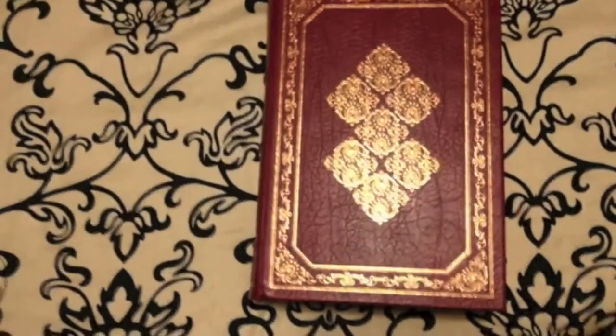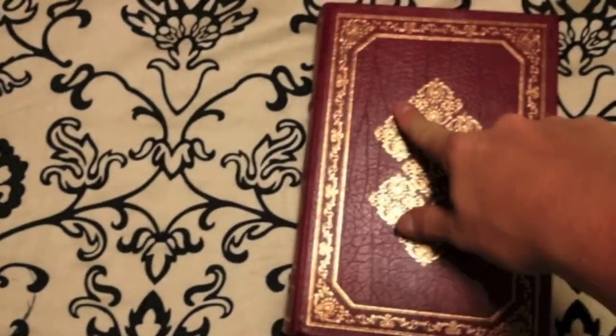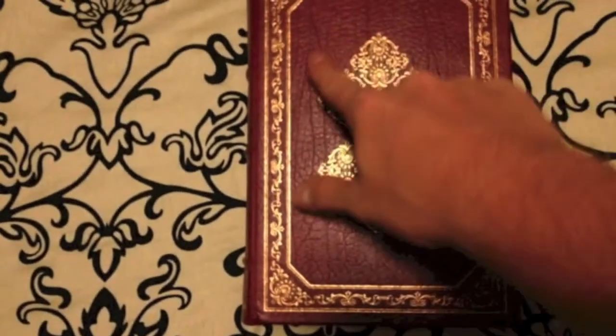Welcome back YouTube. We're going to be taking a look at another literary masterpiece from the Franklin Library. This is War and Peace by Leo Tolstoy. It is a book bound in nice red leather — it almost looks like a crocodile skin.